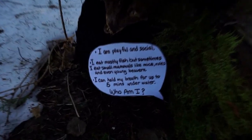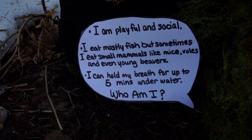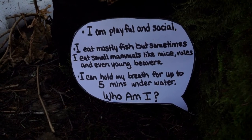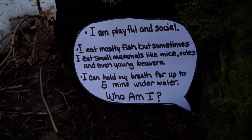Our final clue. I am playful and social. I eat mostly fish, but sometimes I eat small mammals like mice, voles, and even young beavers. I can hold my breath for up to five minutes underwater. Who am I?